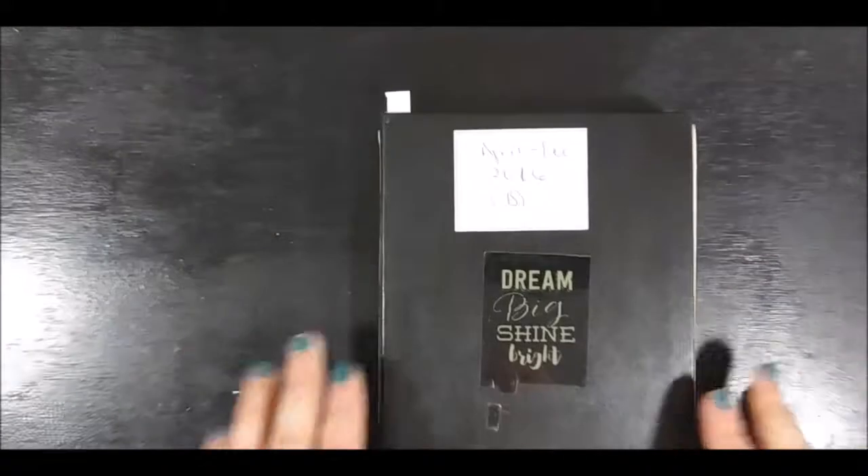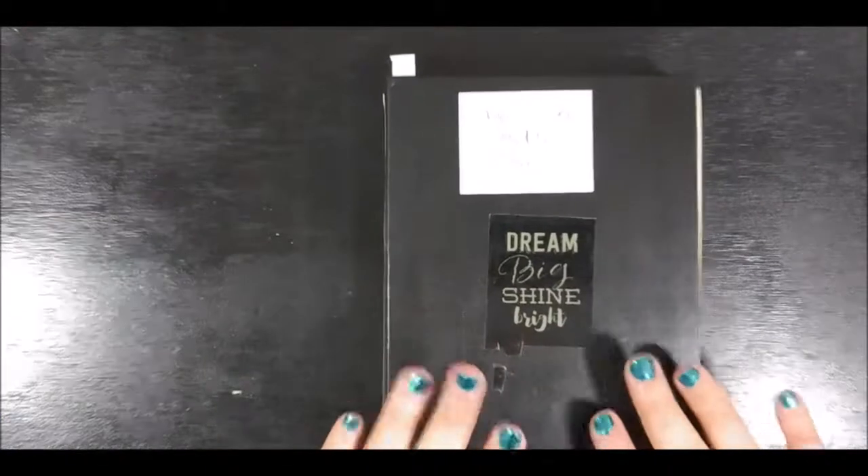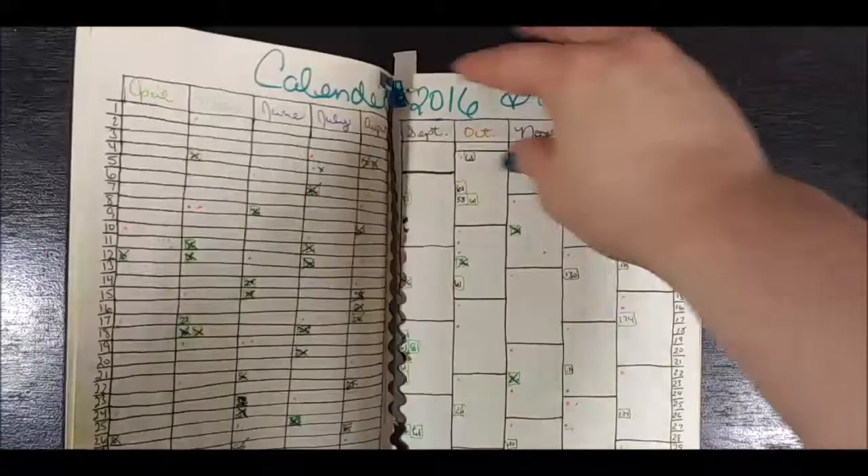Hello and welcome back to Productive Dragon's channel. My name is April and today I'm doing a video that I said I would do. Someone asked about trackers and me explaining how I do my trackers, so I thought I would start from when I started the bullet journal, which was back in April 2016. This is my first bullet journal and I'm going to show you and also discuss different things about trackers.